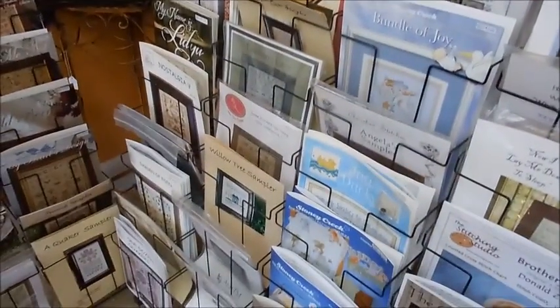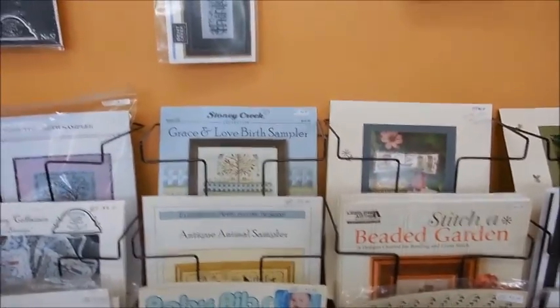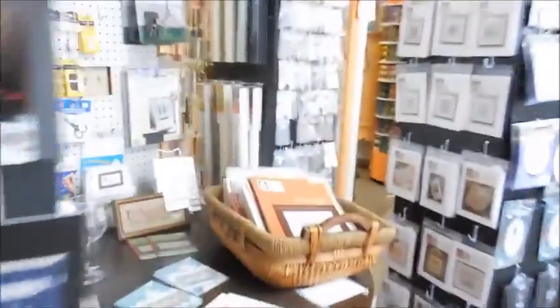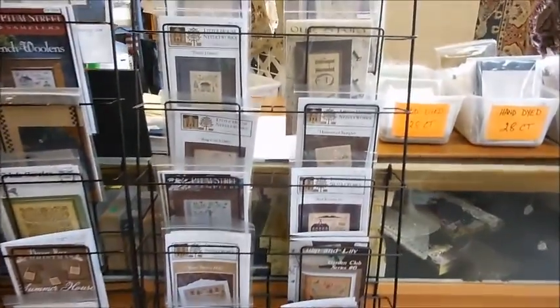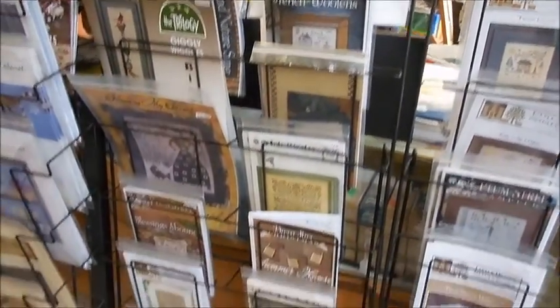There are lots of baby samplers, some gardening and flower stuff — she really has it all. There are more books, Halloween of course, and lots of Country Cottage Needleworks. I always pick one of these up whenever I come in. I need to get some flosses too — I'll show you the floss wall and fibers in just a minute. Here are some of the more elaborate samplers and more Country Cottage Needleworks.